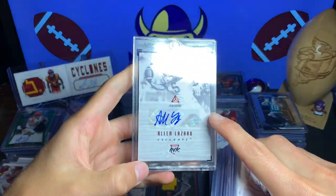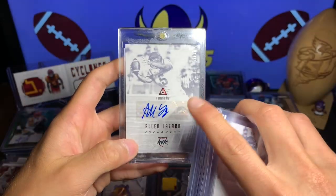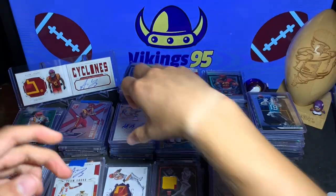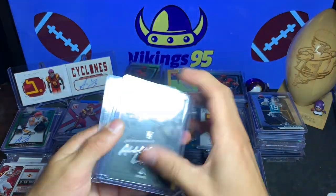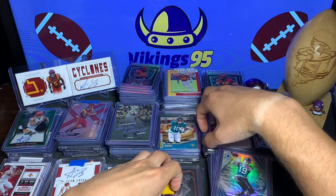And then the red parallel auto — 2 of 10, so super short print, very nice card. I got that from a buddy of mine. So those are my Lazard Luminance autos.